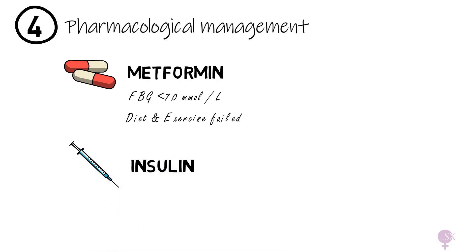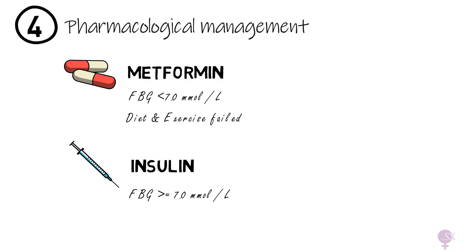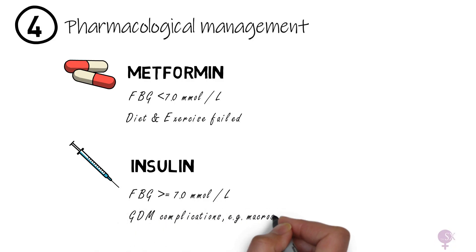Insulin is used when the fasting glucose is 7.0 mmol/L or more — in this case we do not wait to see if lifestyle measures work, but proceed with insulin immediately. Insulin is also used if GDM complications arise such as macrosomia, or if oral treatment is contraindicated.